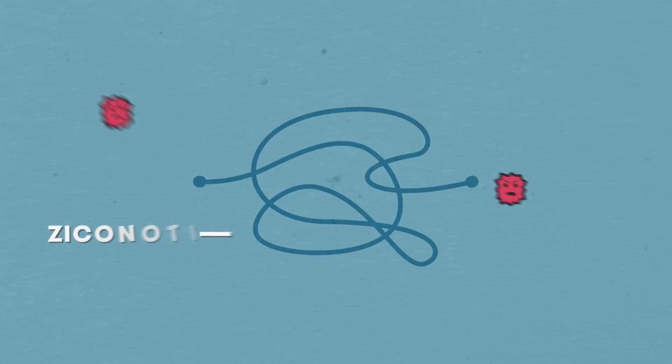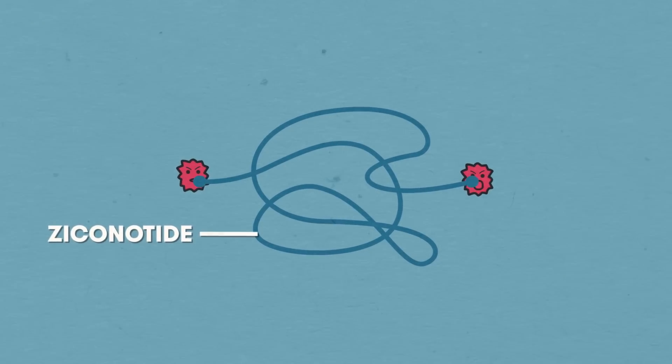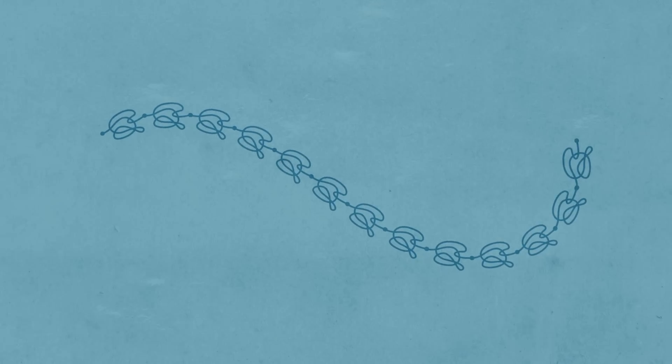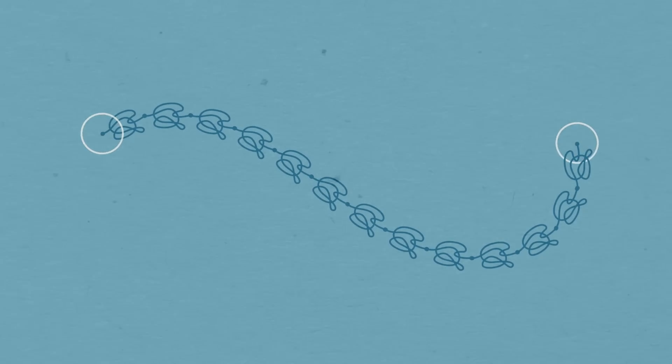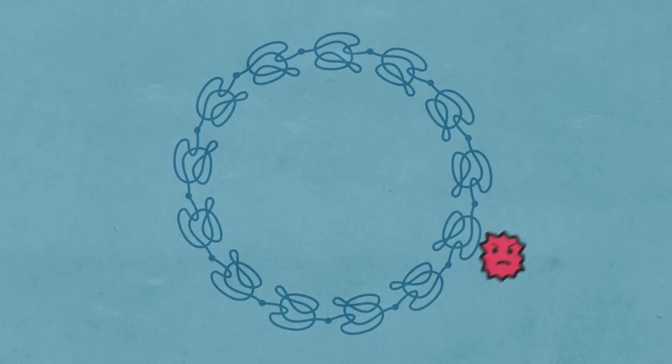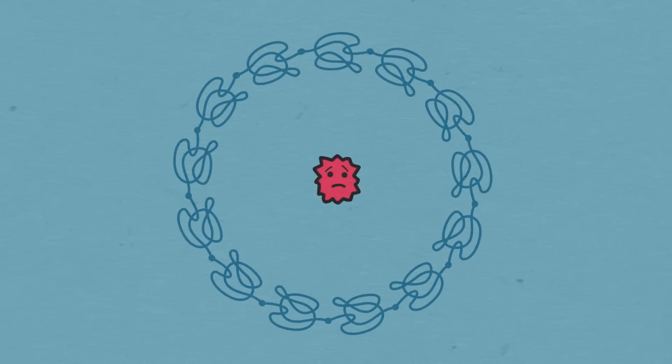The idea is really clever. Enzymes are able to attach themselves to the ends of the ziconotide molecule, so the idea is that you chain a whole load of these ziconotide molecules together by the ends. The two exposed ends at the end of the chain are then joined together to form a ring — now there are no exposed ends for the enzyme to attach to. The molecules can survive the journey through the human body and still work as a painkiller. How cool is that?